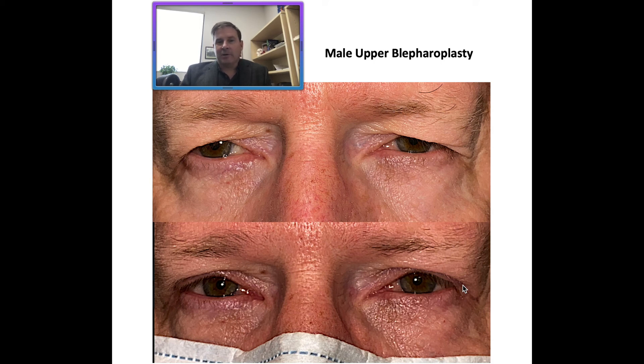He was quite pleased with this result and I just thought I would share that briefly. This is approximately six weeks after his surgery. Hope everybody's having a great day and I hope I stimulated some interest and helped answer some questions about the male upper blepharoplasty. Thanks for tuning in.